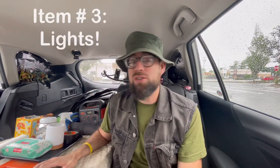Item number three is actually a group of items — my lights. We all need lights. First is the Unifun touch lamp, which I got on Amazon for $15. What I love about it is that it's rechargeable — I charge it with my Jackery and it lasts a couple of days before needing a charge again. It changes colors and has different brightness levels.